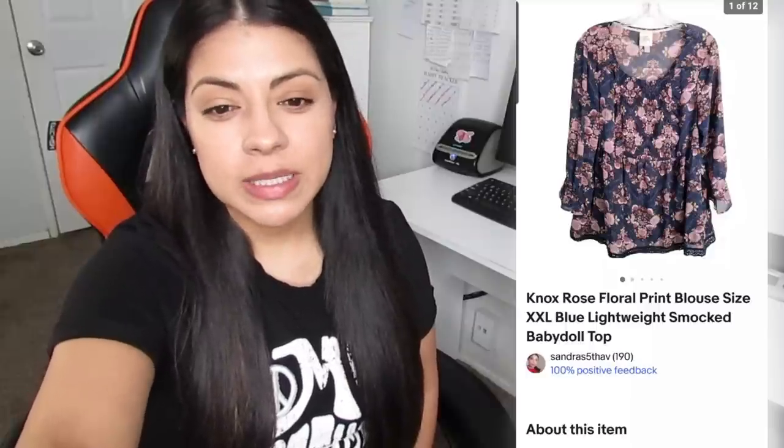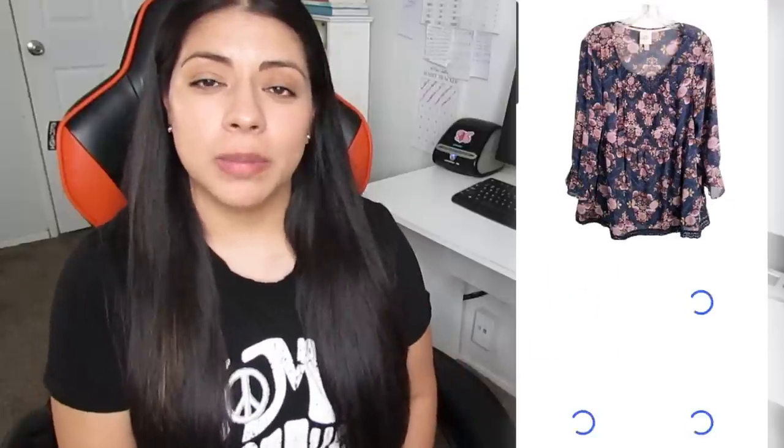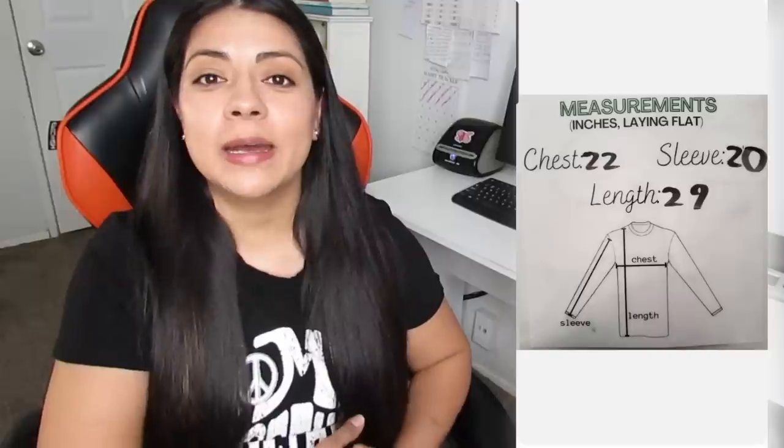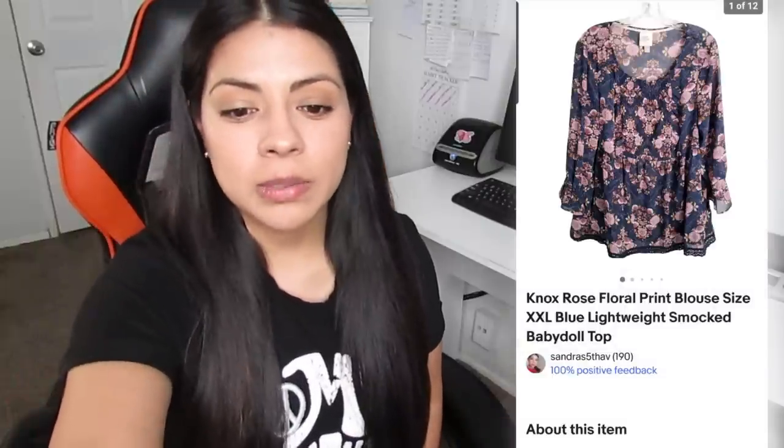Starting off with the first one — an eBay sale. It was this Knox Rose floral print lightweight smocked baby doll blouse. The total sale with shipping included was $19.83. I was left with $12.11 in earnings, and this top took a total of 99 days to sell. Knox Rose in plus size pieces used to be my bread and butter combo. I would pick that up all day long, but lately they've been sitting a lot longer than they used to. That's one reason I'm not picking it up anymore — and the other is that's not the kind of profit I'm looking for anymore.